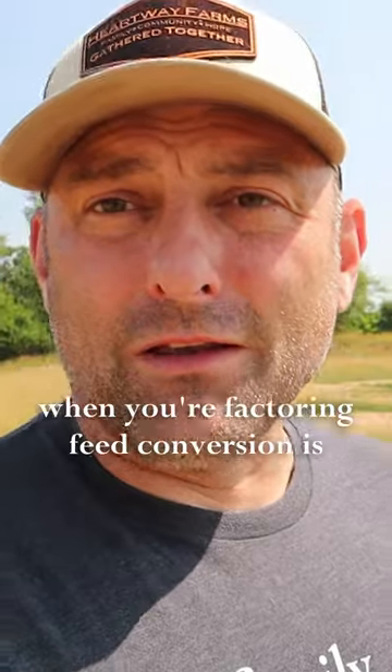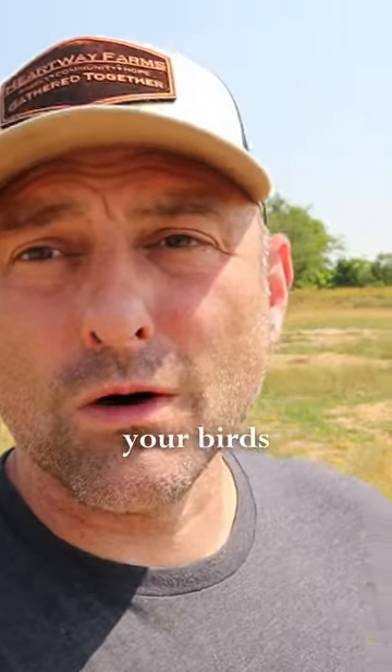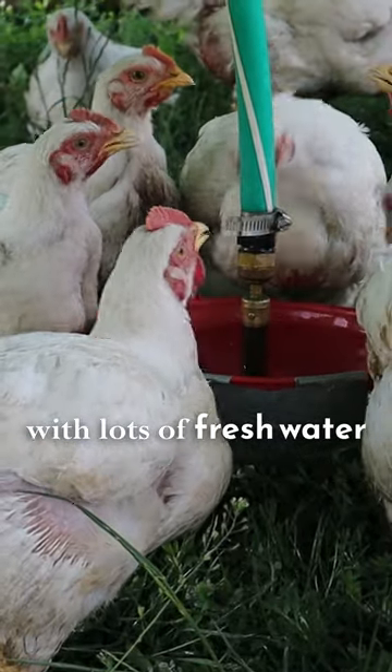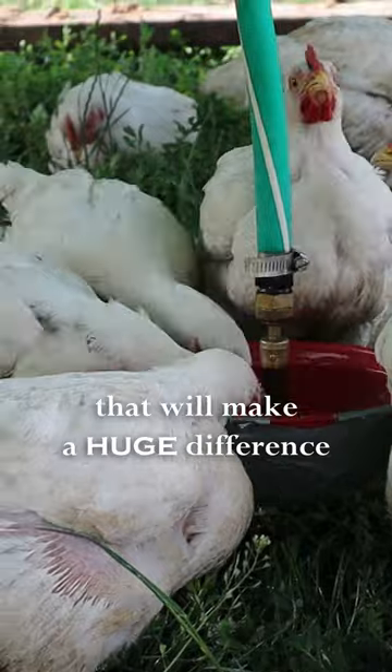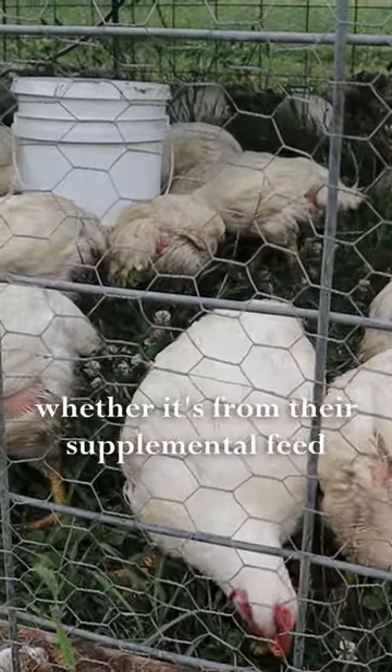The other thing to consider when you're factoring feed conversion is making sure that you're keeping your birds well watered with lots of fresh water. That will make a huge difference on their feed conversion, whether it's from the pasture or whether it's from their supplemental feed.